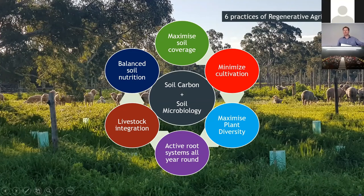We understand what Regenerative Ag is about - it's about microbial health and carbon cycling. So we're into the practices of it. These are the six well-known ones that are written about quite regularly now that are all part of this system that is working on those two elements in the middle.